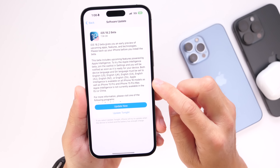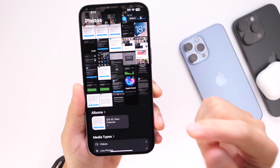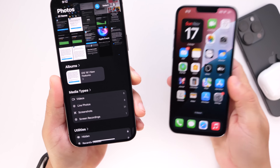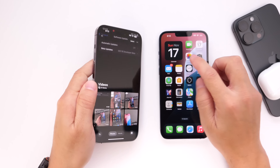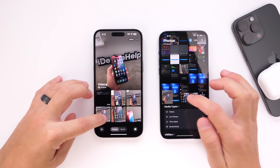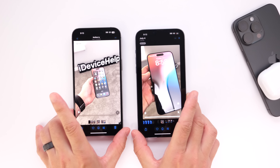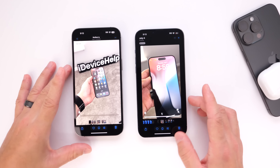Last but not least, the Photos application's video player has been updated. Here we have an iPhone running iOS 18.1 and another running iOS 18.2, and we'll play both videos to show exactly what the changes are. On the right we have iOS 18.1 and on the left we have iOS 18.2.